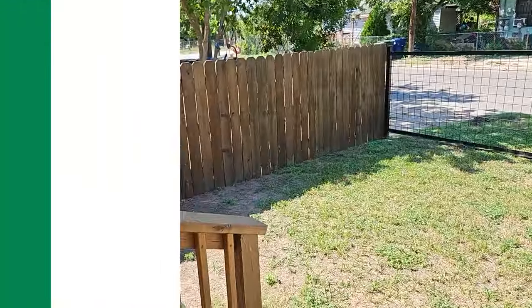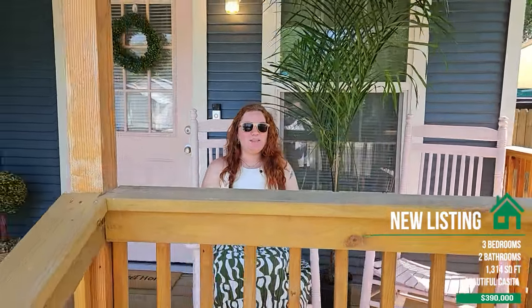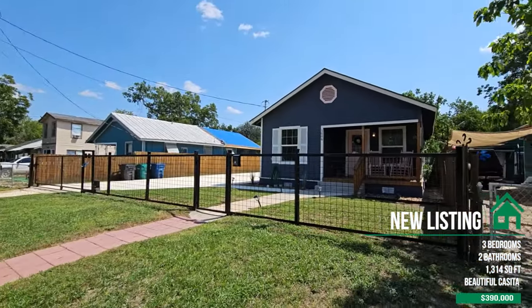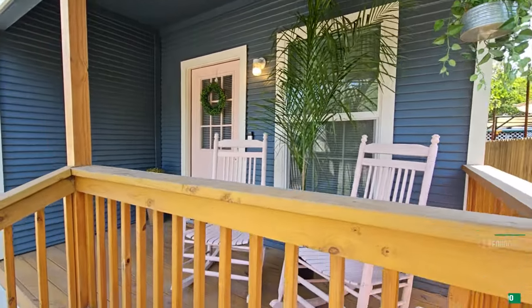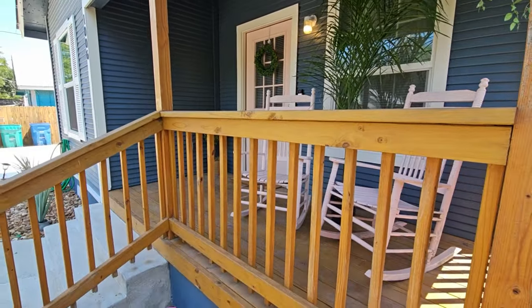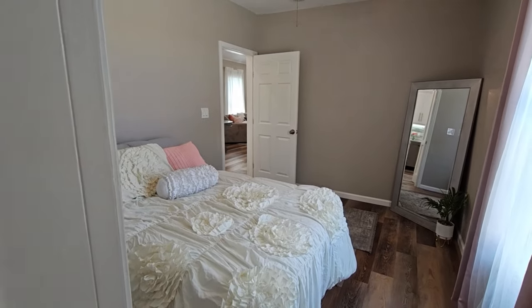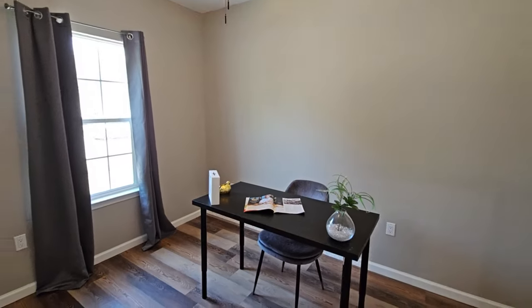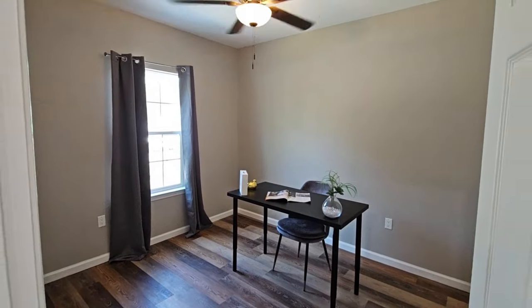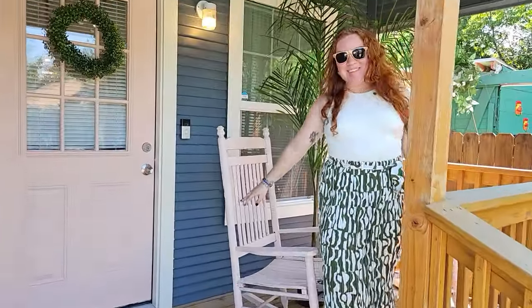This house is 1,314 square feet total, including this home and the casita behind us. The main home is three bed, one bath, and the casita is one bedroom, one bath. There are great lucrative opportunities here whether you're looking to get into investments, need a mother's quarter, or a guest quarter.